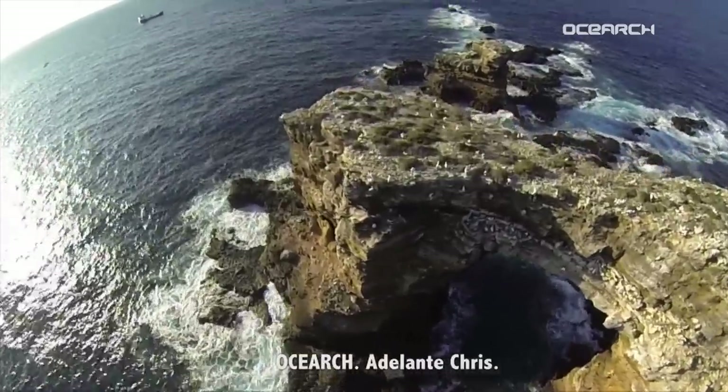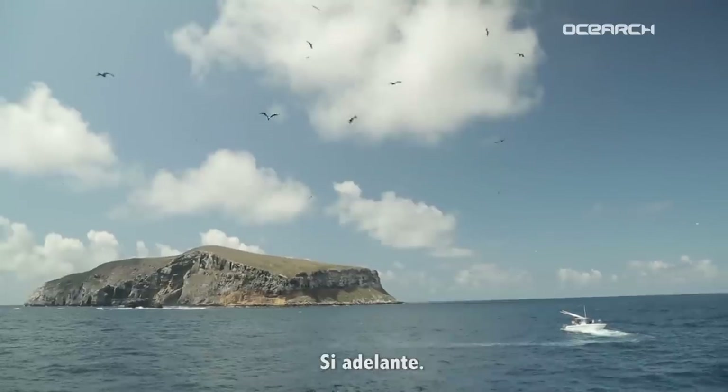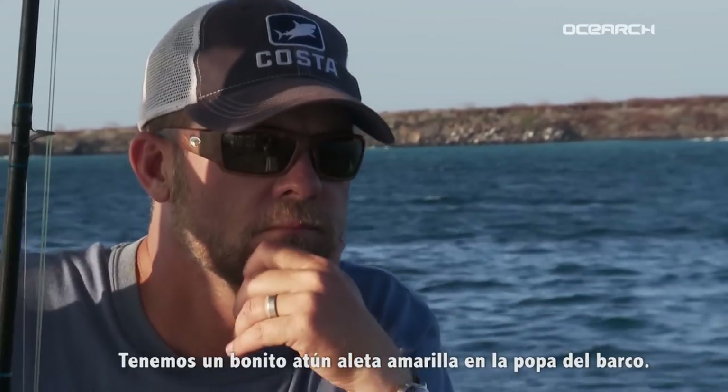Contender, contender. No search. Come in, Chris. Yeah, go ahead. Yeah, we got a nice, real nice, fin off the stern of the ship. Okay, copy. We're on our way.